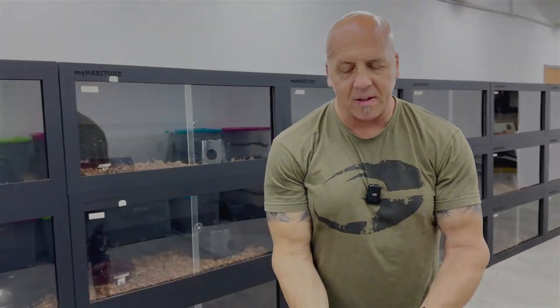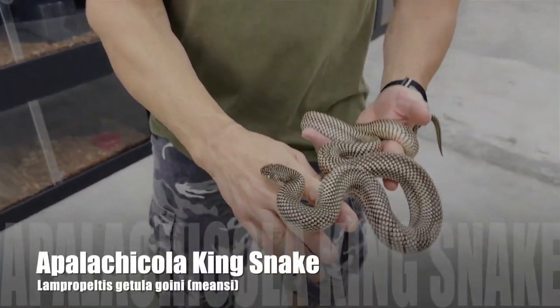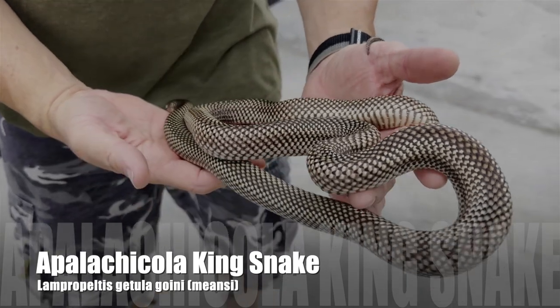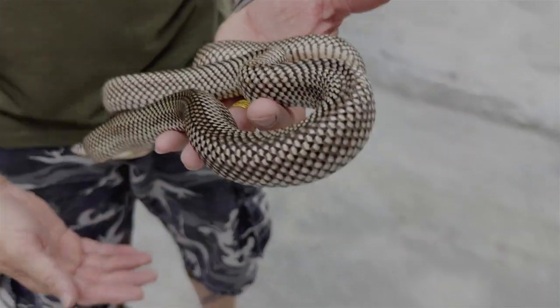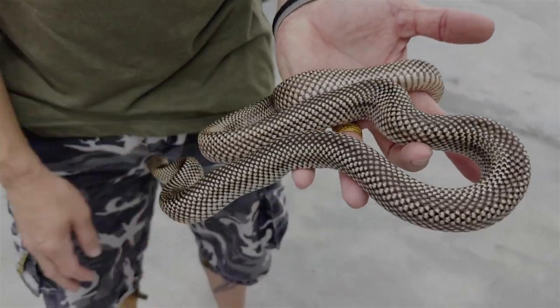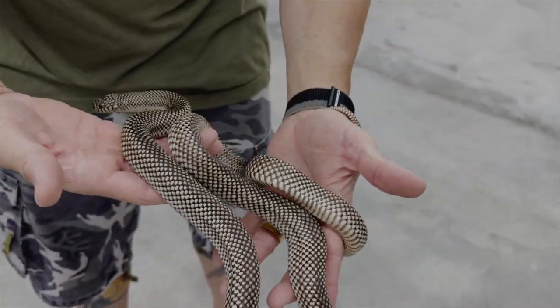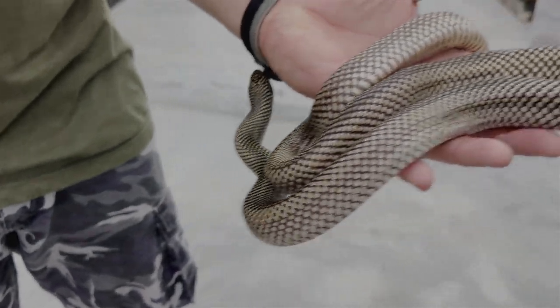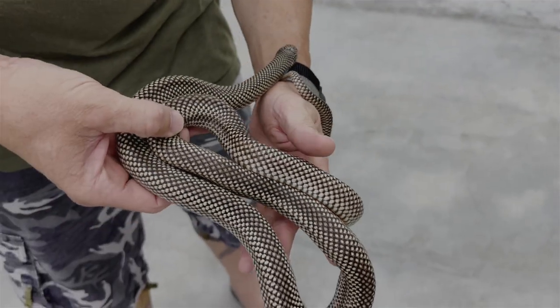Apalachicola kingsnakes. I have a small group here. This happens to be a male. There's a really good chance that these might bite me too, just out of feeding response, because they love to eat. And they eat snakes, and this whole place smells like snakes. But we don't feed them snakes.